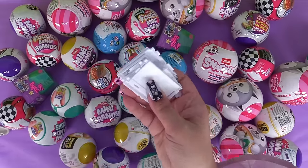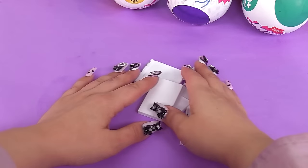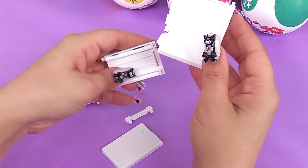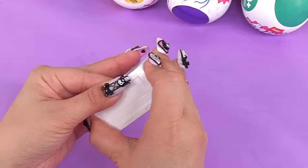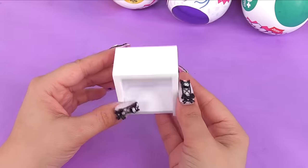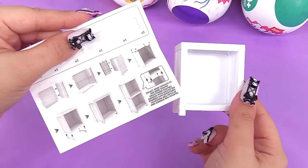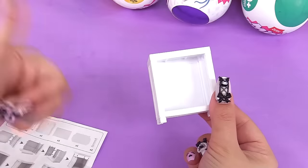Zuru is gonna make us build stuff. Is this a bookshelf? Do you like building stuff? Because I don't. Do you want to build a snowman? I don't. Here's our first bookshelf and then we get to build on top of this - the more shelves, the higher the bookshelf.